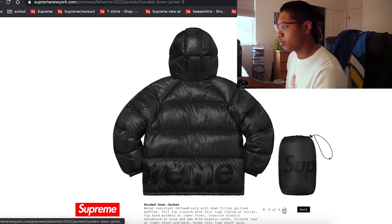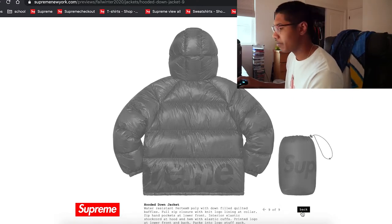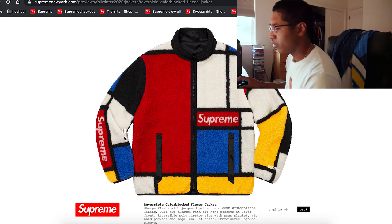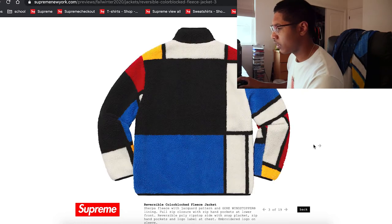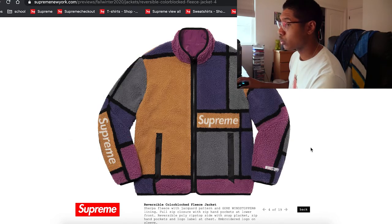Looks like Supreme's going for this packable style as well. Not a fan of the white and black one, but the all-black and all-blue are pretty sick. Got more jackets — a fleece jacket with an artwork piece. Doesn't look too bad, really interesting. I could see people wearing this. There's a wind stopper fleece — and it's reversible.